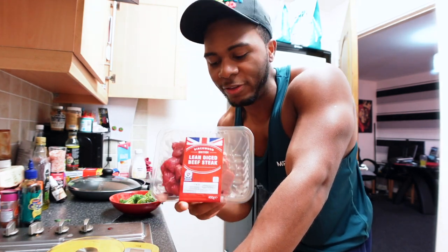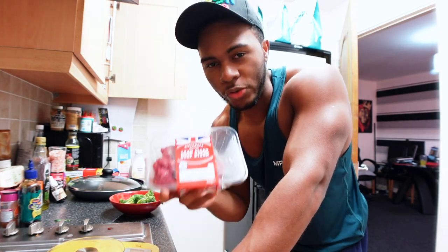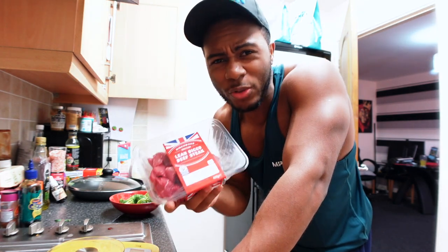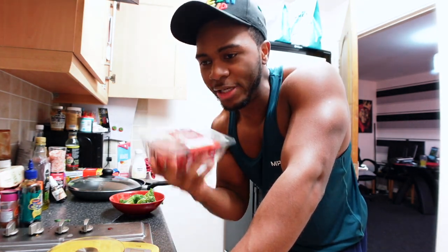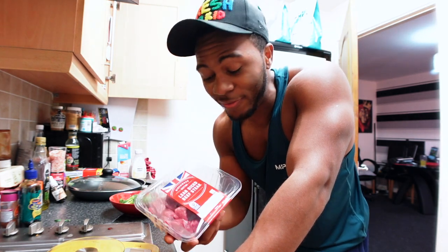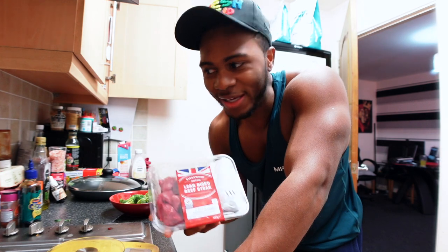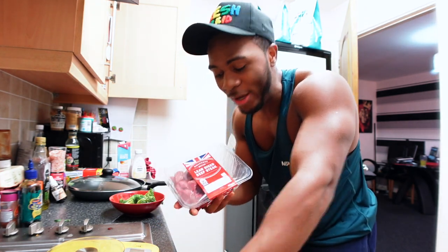In regards to the diced beef, this is something you have to be careful of because it cooks so quickly. If you overcook steak it becomes really chewy and tough and can hurt your teeth. Make sure the heat is at an adequate level - not too high, not too low. Never ever overcook things like steak and even prawns, because if you do it becomes really chewy and it takes away a lot of the flavor.